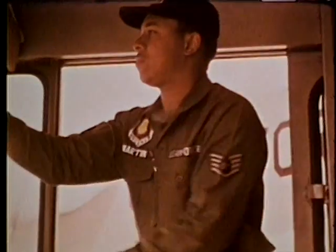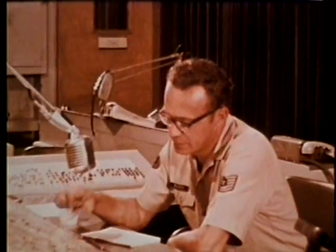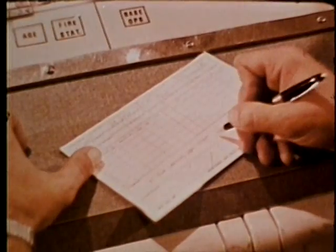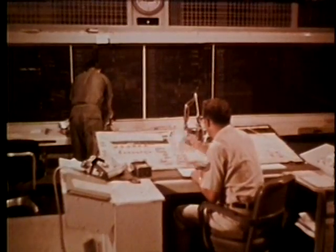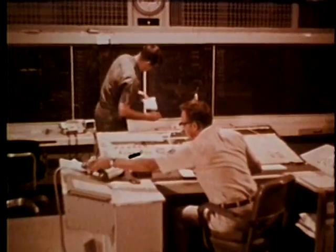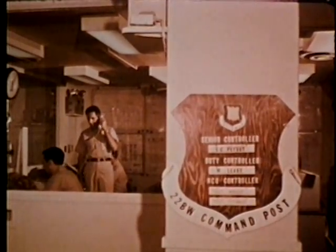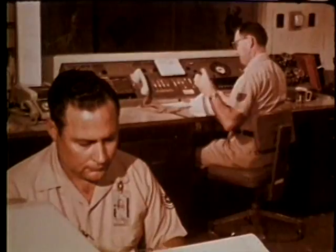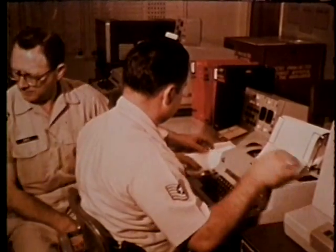The malfunction is reported immediately to Job Control. Within a few moments, a work order is issued for a specialist to be dispatched to repair the leak. Simultaneously, Job Control advises the wing command post of the disabled aircraft as the CP keeps tab of all critical wing activities. Once the wing commander has been advised of the change in status of his alert force, the controller sends an official report via the SACS data transmission subsystem to the SACS data processing computer.